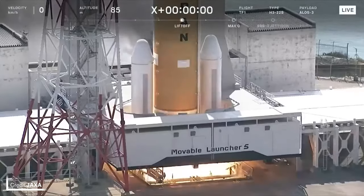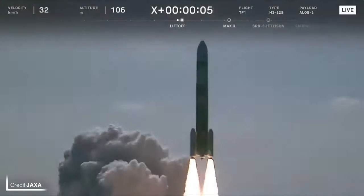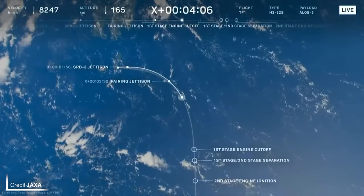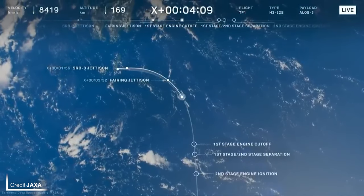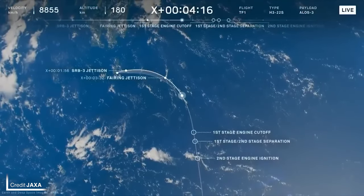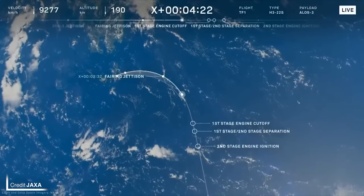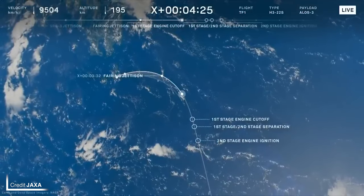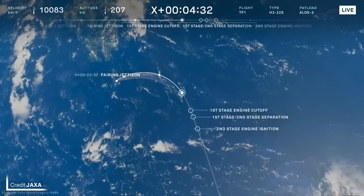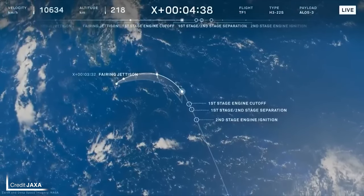The inaugural flight of the H3 rocket in its 2.2 configuration launched at 01:37 UTC on 7th March from Launch Area Y2 at the Tanegashima Space Center. After performing one heck of a dogleg manoeuvre that changed the trajectory by nearly 90 degrees, the first stage completed its job, and it was over to the second stage to deliver the three metric tonne ALOS-3 observation satellite to its sun-synchronous orbit. Unfortunately, the second stage failed to light its single hydrolox-powered LE-5B-3 engine, and Mission Control decided it would be best to terminate the flight by destroying the second stage. It was a sad end to a very exciting start, so fingers crossed JAXA and MHI will be able to analyse the data and get back to flying the H3 very soon.